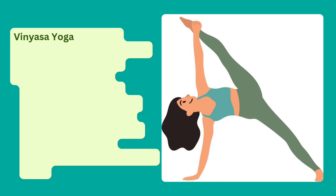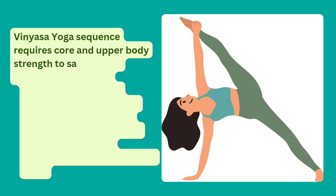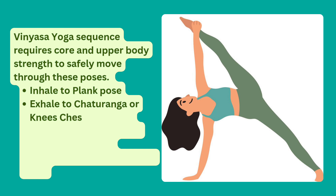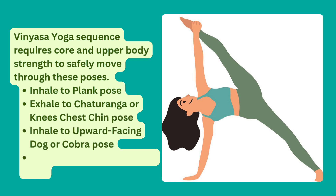The Vinyasa Yoga sequence requires core and upper body strength to safely move through these poses. Inhale to Plank Pose, exhale to Chaturanga or Knees-Chest-Chin Pose, inhale to Upward-Facing Dog or Cobra Pose, exhale to Downward-Facing Dog.